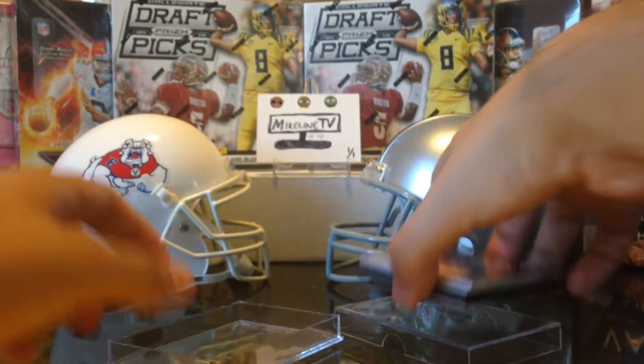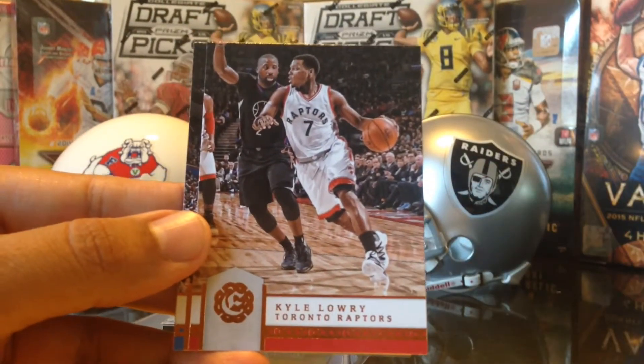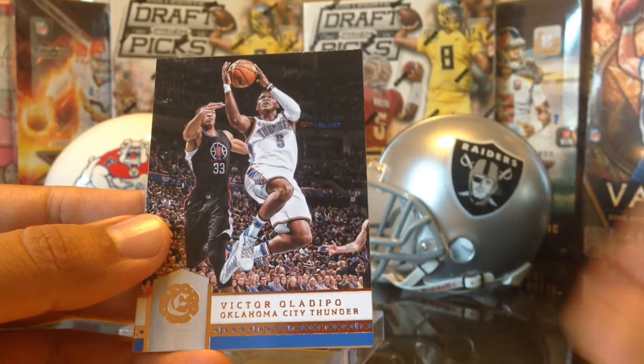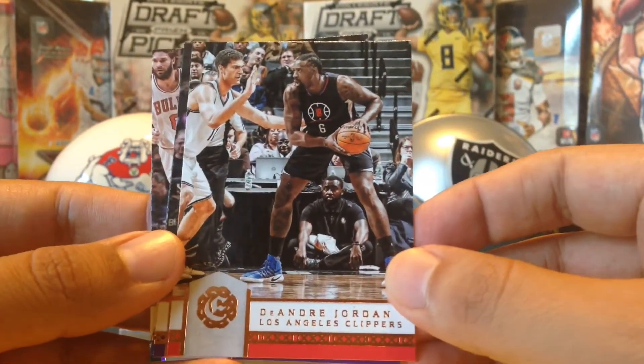Got a huge thick one right there. Got some Excalibur from last year — Kyle Lowry for Toronto, Victor Oladipo for the Oklahoma City Thunder (who is now a Pacer), and DeAndre Jordan for the Clippers.